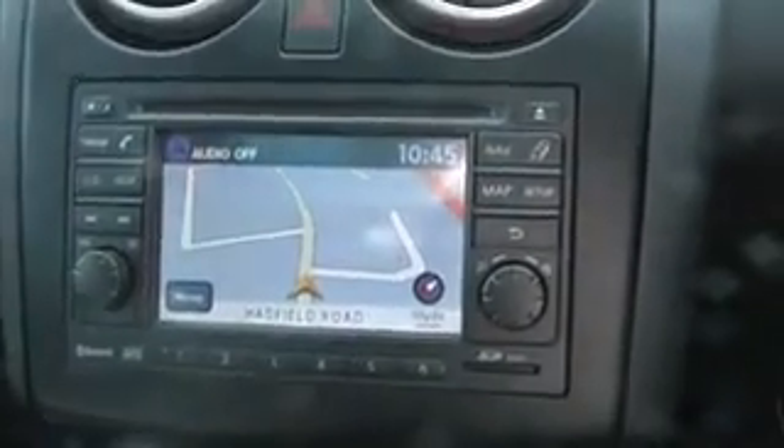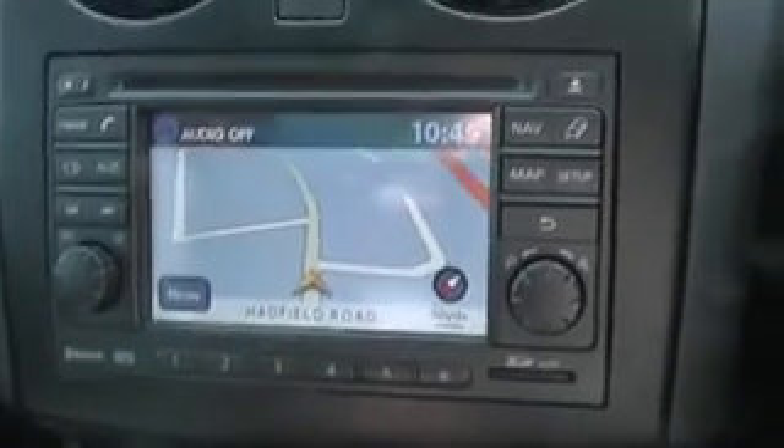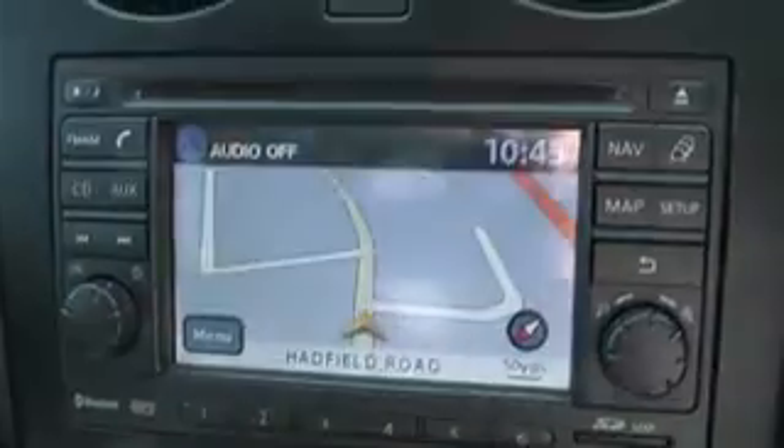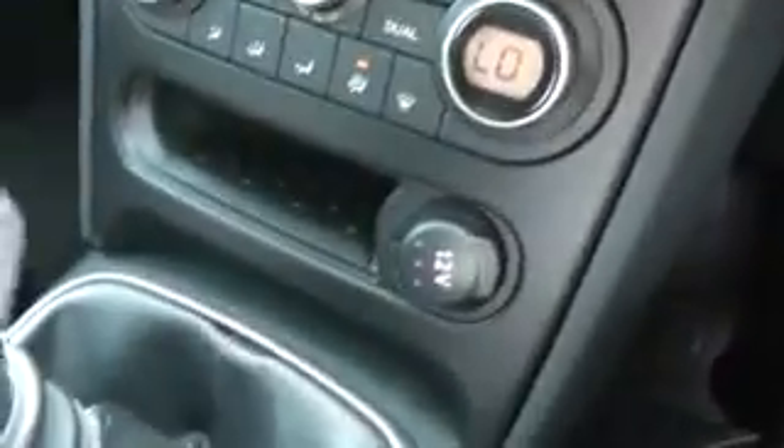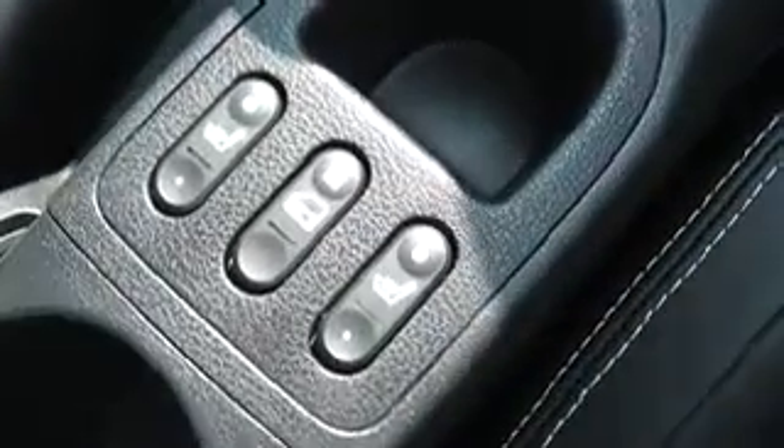This screen here is where the integrated sat nav system is housed. It's also where the colour reversing camera displays, as you can see, and where the CD MP3 radio is located. Below there is the dual zone air conditioning climate control system. There is also a 12 volt power socket, along with heated seat switches in the front. And in the glove box there are USB and auxiliary connections to suit almost all music devices.